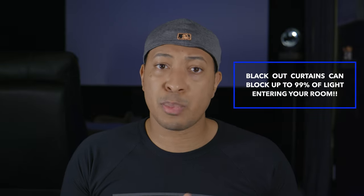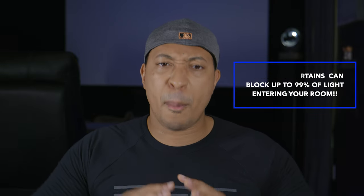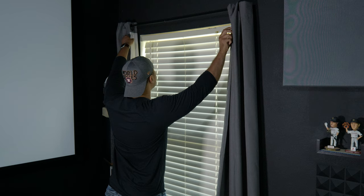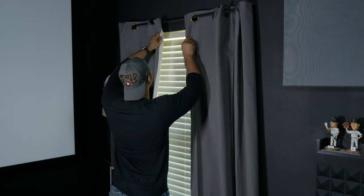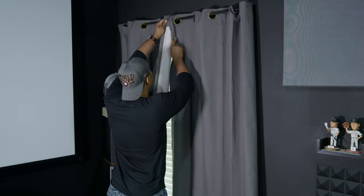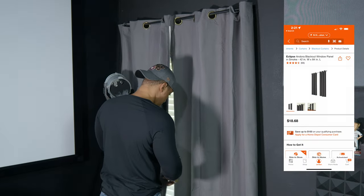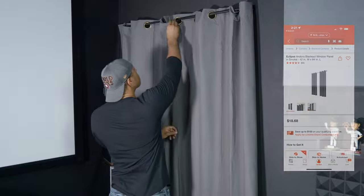Sticking with the light theme, blackout curtains can give you that last push to completely light-control your room. And if you combine painting your walls black with blackout curtains, you'll never have to worry about light bleed from windows or ambient light reflecting back onto your screen. I did both of these things in my theater and it really helps draw you into what you're watching.